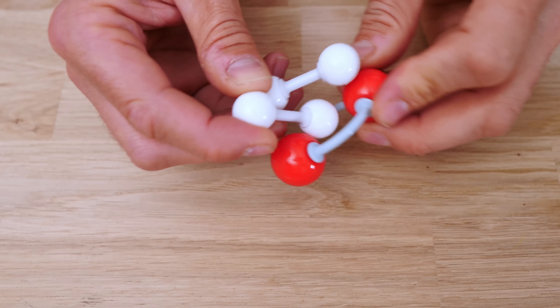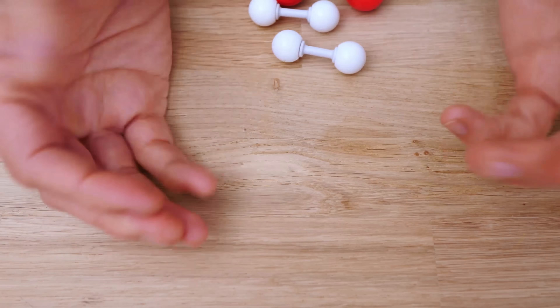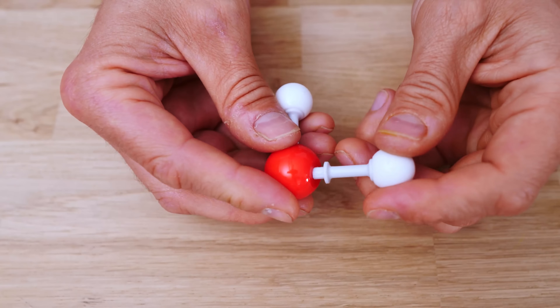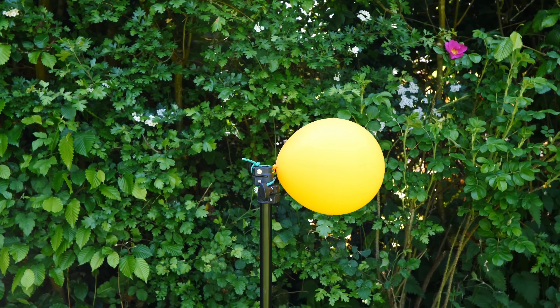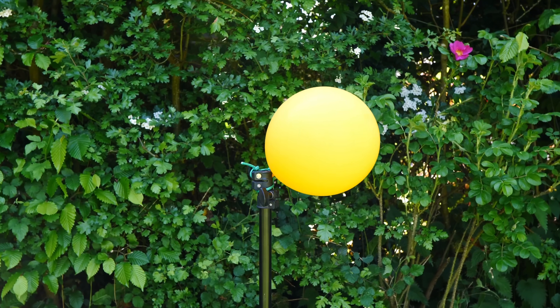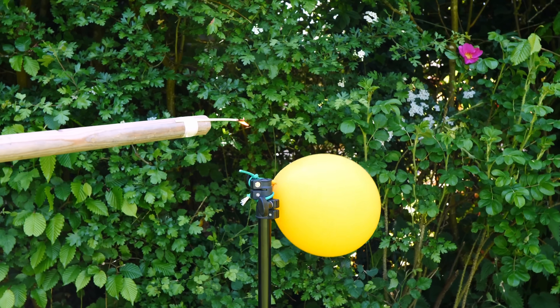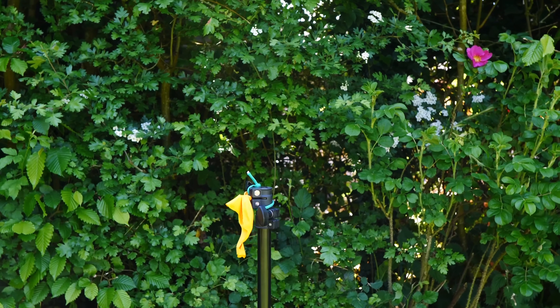Now, hydrogen and oxygen aren't going to react on their own, because the hydrogens are already paired with each other and the oxygens are already paired with each other. You'd have to tear them apart before you can stick them back together as H₂O. You can do that tearing apart with heat — for example, this balloon has a perfect mixture of hydrogen and oxygen, and you only need to make one small part of it very hot for the whole thing to get very hot very quickly.